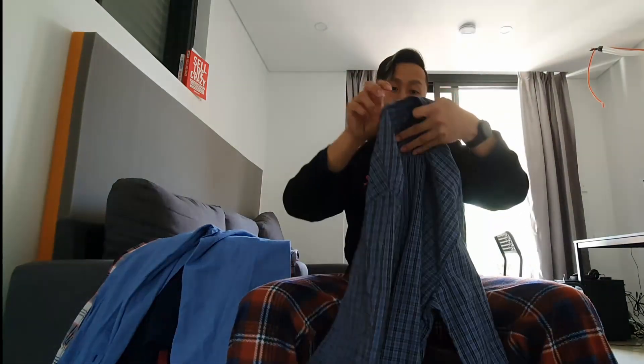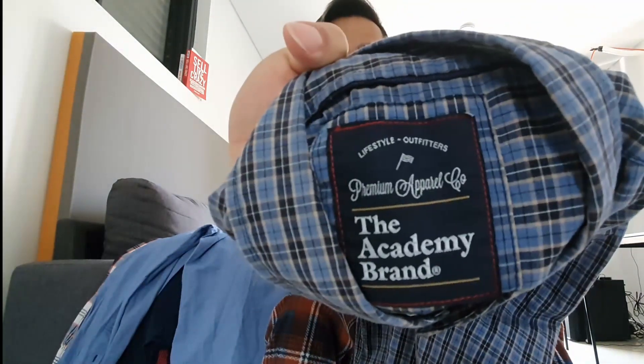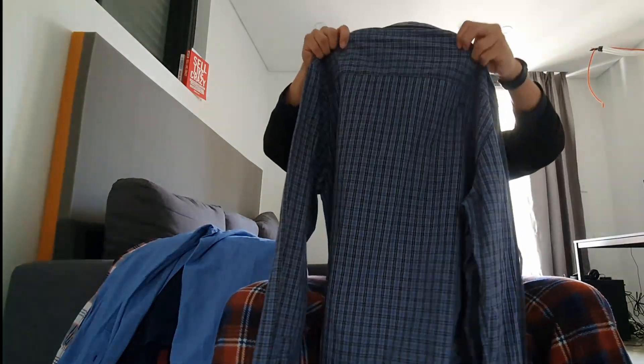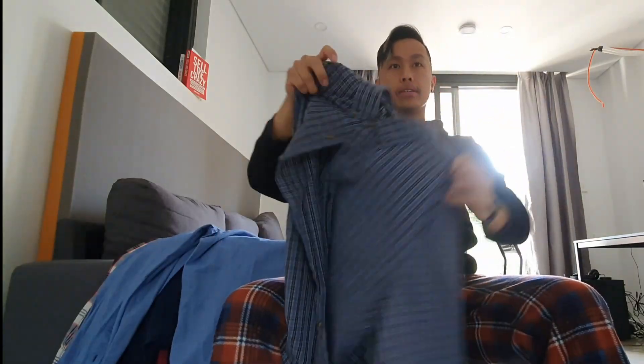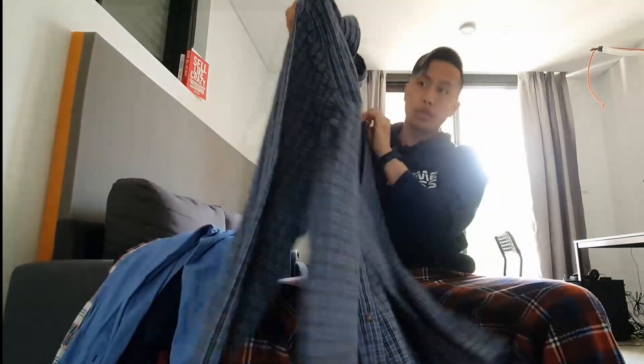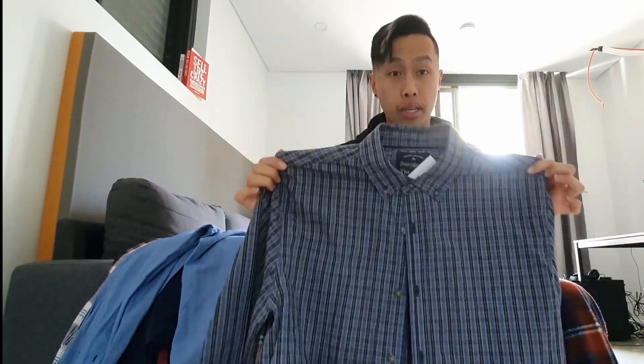Another business shirt — the Academy brand again. They make nice little lifestyle outfits. This one is a nice checkered shirt, size extra large, so good for the big guys, and good quality as well. This one was also $5. I think I can at least make $10 to $15 on this one.